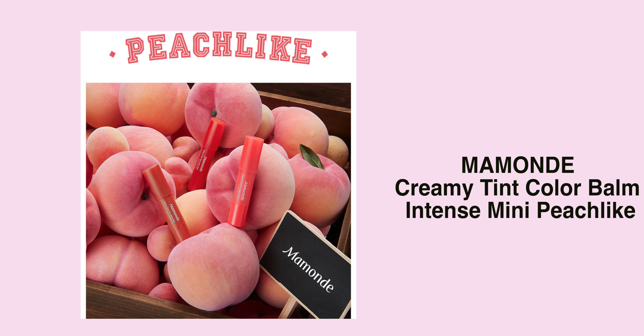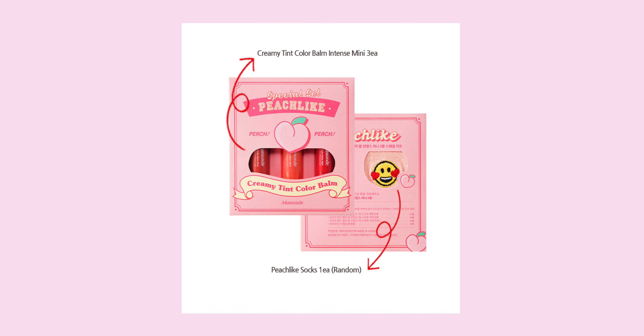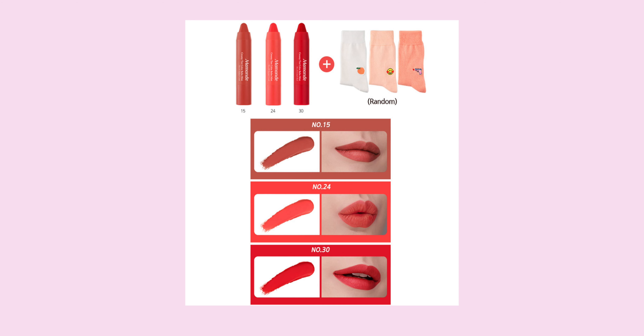I do have quite a bit of lip products here, and this one is the Mamonde Creamy Tin Colour Balm Intense Mini Peach Light Special Set. It comes in three and apparently this one is online exclusive. It comes with a special sock as well. They are obviously mini editions. I've tried the crayon lip pencil once but I don't remember much about it. The color that really attracts me is probably number 15, because it's like a brown shade.